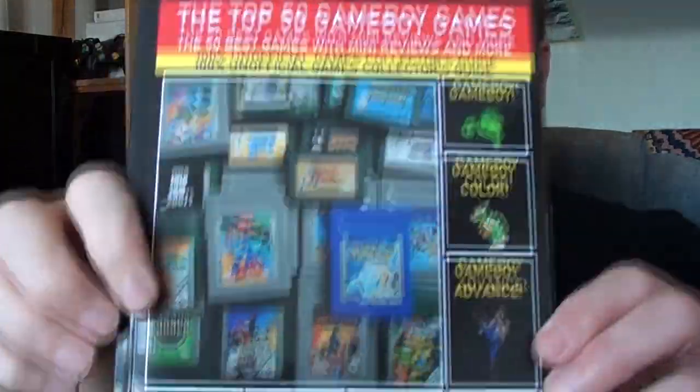I enjoyed reading it, I found it useful. If you're interested, link below - contact Steve.